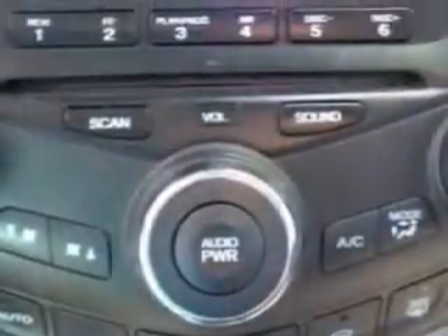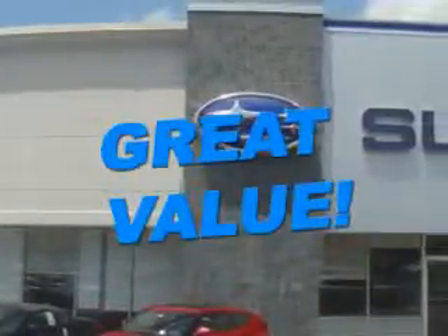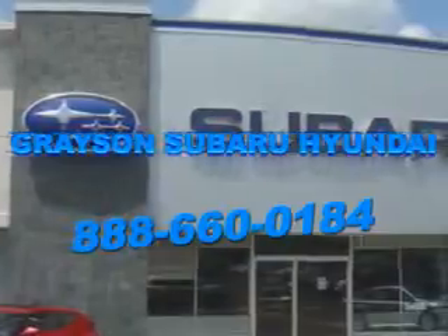See us at Grayson Hyundai today. With a comprehensive parts and service department, extensive inventory of new and used vehicles, and unbeatable customer service, the leading Knoxville, Tennessee Subaru and Hyundai dealer has all of your automotive needs covered.